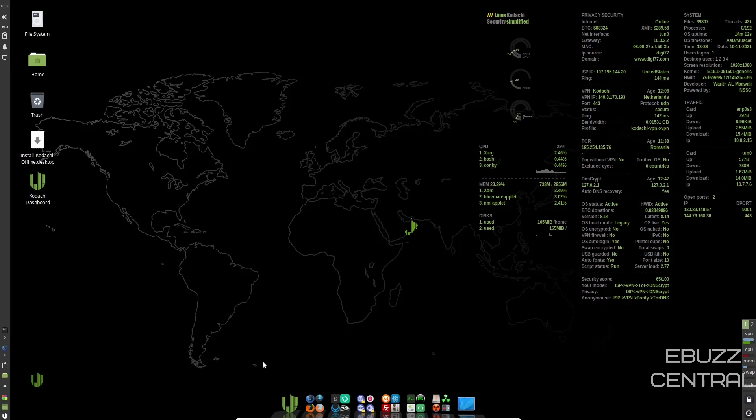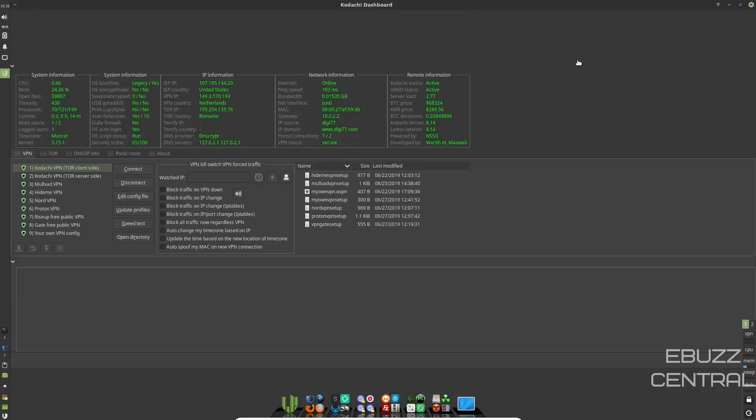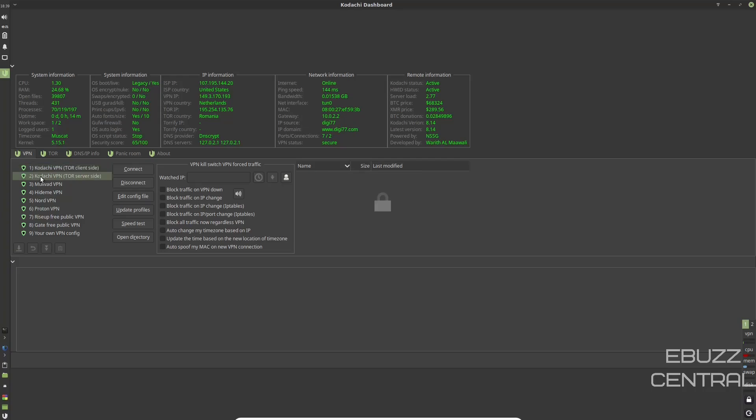If you come over to the dock, the first thing you have is the Kodachi dashboard. Let's go ahead and open that up and maximize it. You've got system information, CPU details, OS boot showing it's legacy and a live boot, your IP information, network information, and remote information. Down here, you can connect to the Tor client-side VPN. Right now we're on the Kodachi VPN with Tor server-side.